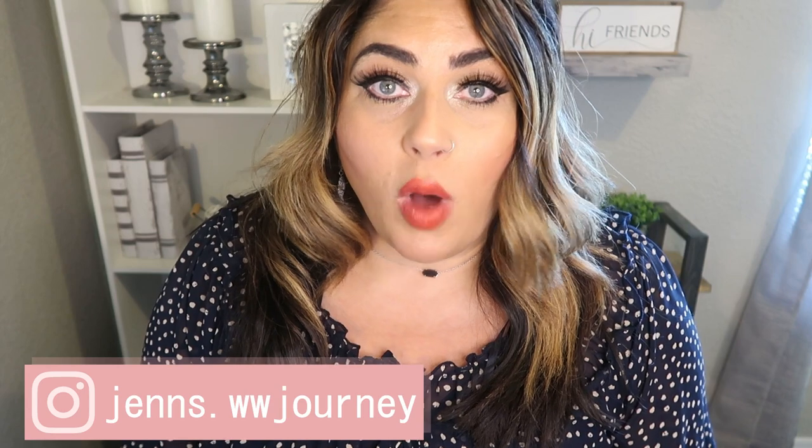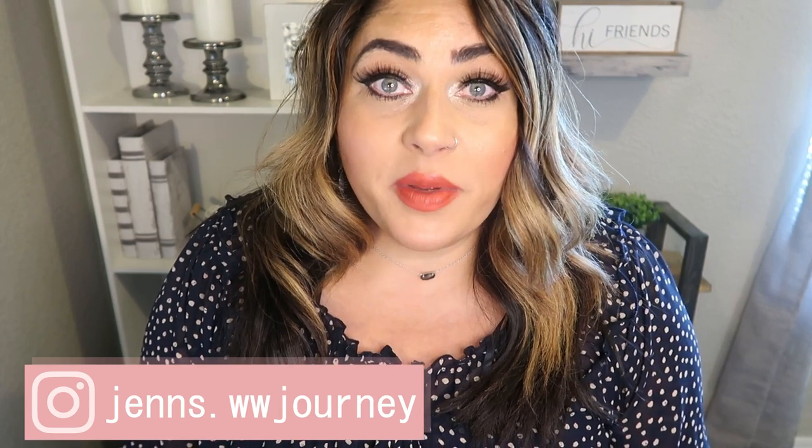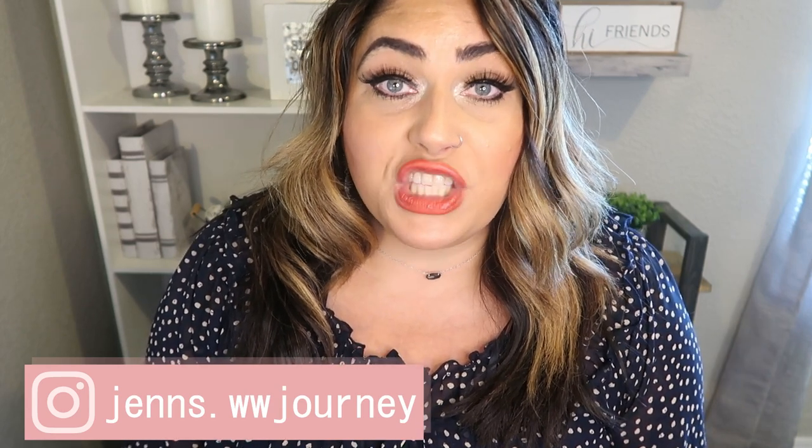Hi friends, welcome back to my channel and welcome if you're new here. Thank you so much for clicking on today's video. Today we are going to talk about 13 easy ways to lose water retention. We can retain water in so many ways so quickly, especially as women. Today I want to share 13 easy tips and tricks to get rid of that excess water retention, therefore seeing a better weight loss on the scale.